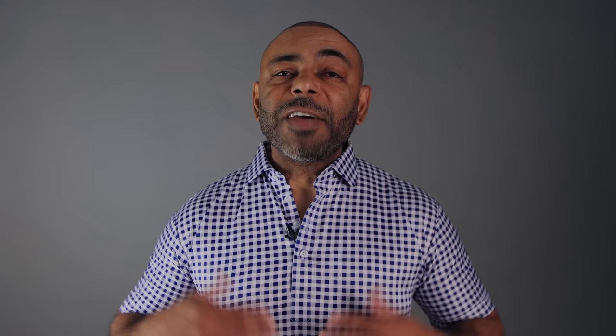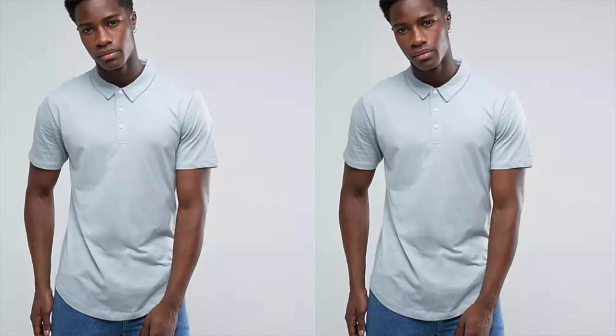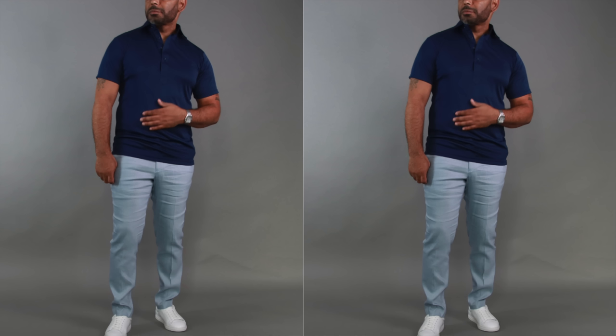A common polo shirt dilemma is deciding whether to wear it tucked or untucked. The good news is polos can look great both ways, but keep a few things in mind. If the polo has a straight-cut hem, it can be worn untucked. If it has a curved hem, it's designed to be tucked in. Also pay attention to length — mid-crotch or higher, you can wear it untucked; longer than that, tuck it in. Keep in mind the occasion: a tucked-in polo gives a more polished look, while an untucked one leans more casual and relaxed.